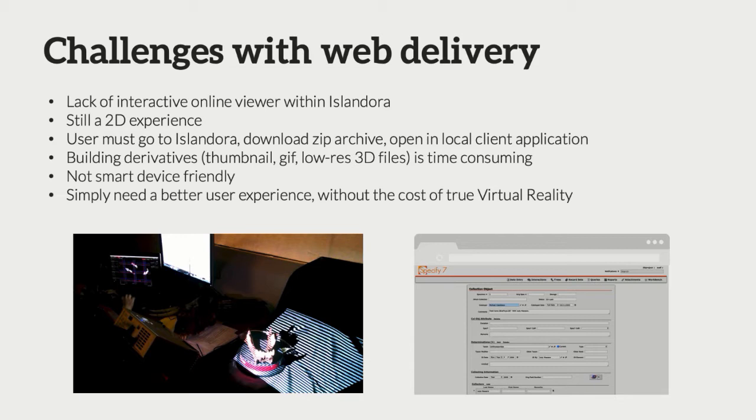It's still a 2D experience — you're looking at something on a 2D computer screen. As opposed to two-dimensional content like books, newspapers, pamphlets, and maps, we're building all of our derivatives by hand instead of using the system to process them. We're building thumbnails by hand, the rotating GIF by hand, the low-res and high-res 3D files, packing the zip archive by hand, and then putting it into Islandora. So it's a time-consuming process.